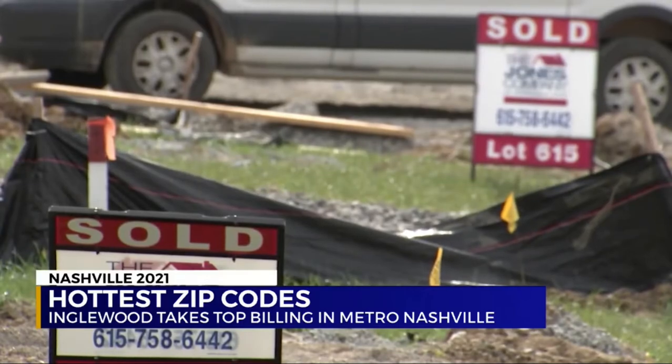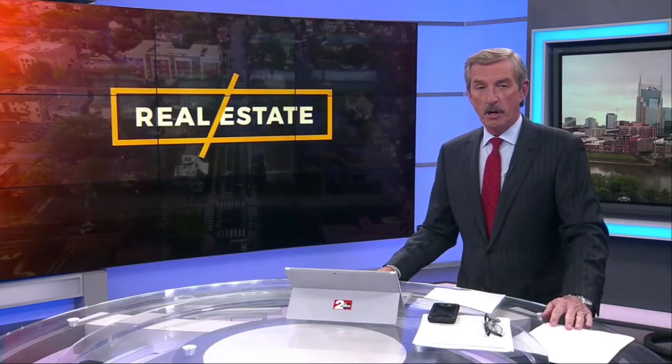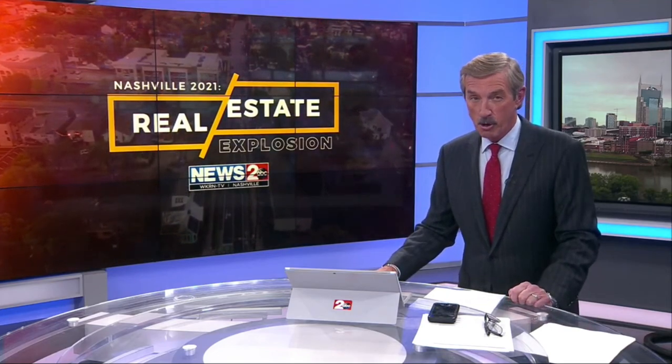Erica Francis, News 2. Realtors say Bordeaux, Wedgwood-Houston, Cleveland Park, and River North are all areas experiencing major growth and will likely be hot spots within the next couple of years.